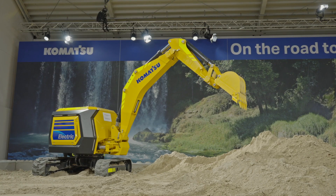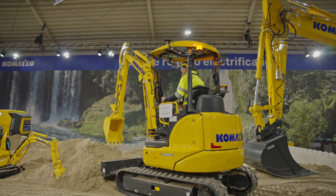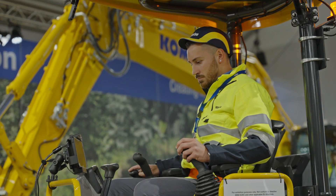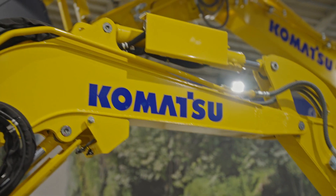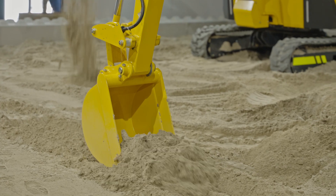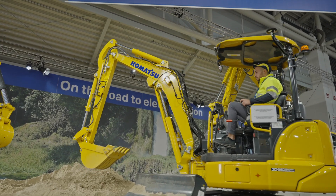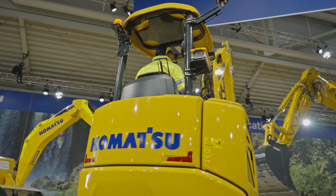Can you imagine using an excavator in an indoor environment? The PC30E brings us a step closer to reality. In 2023, this battery-powered utility excavator will be available for you. It offers the same capacity as its combustion counterpart, but it has no exhaust and is a lot more silent.